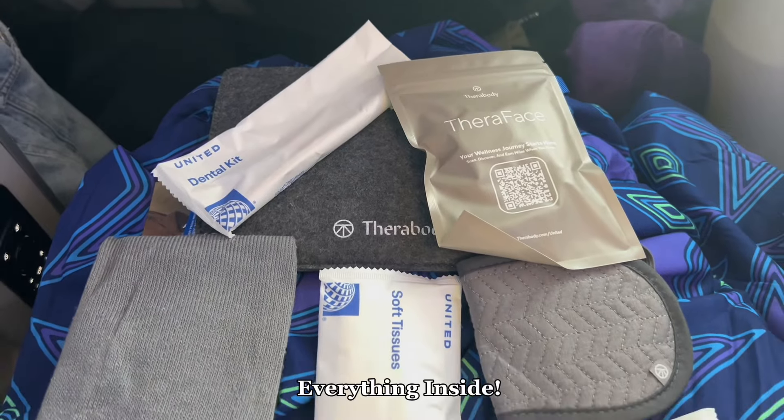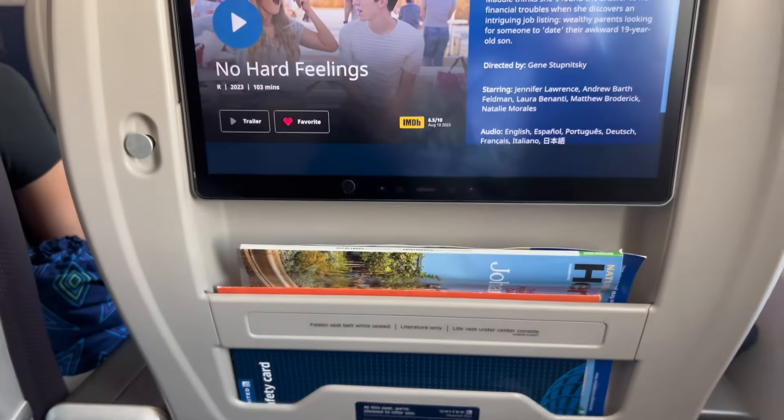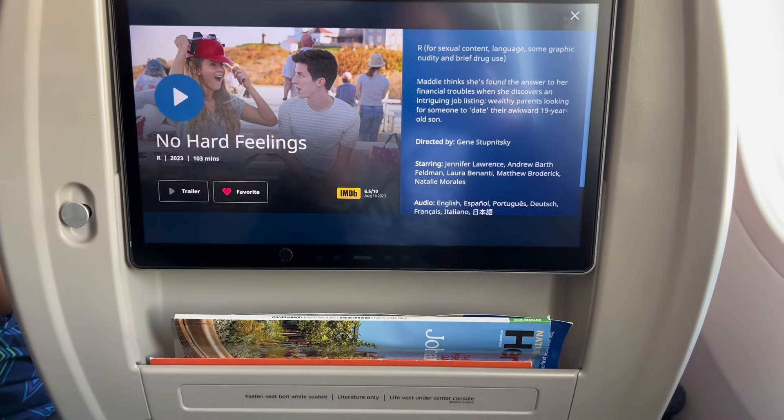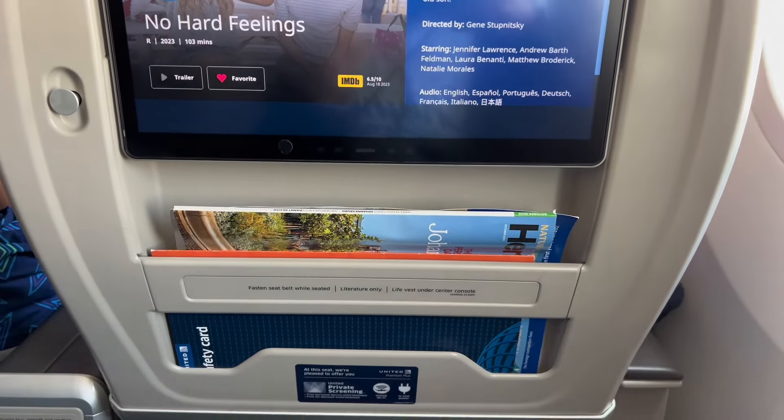The serving table is located in the armrest, which pops out very easily, and then there's in-flight entertainment. I chose my movie as soon as I got to my seat — I like to get a playlist lined up right away since I sometimes have a hard time picking a movie, and this was an 11-hour flight from LA to Japan.